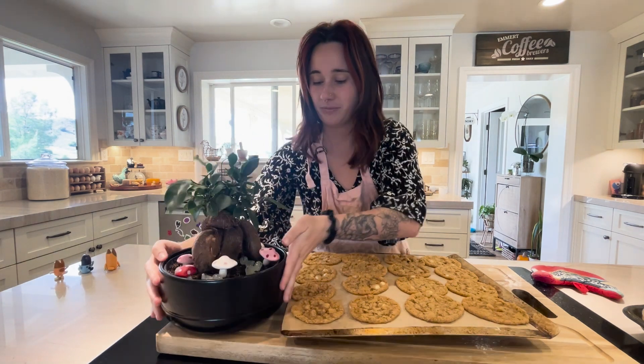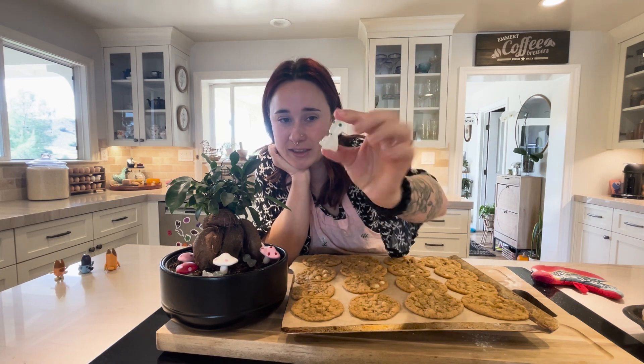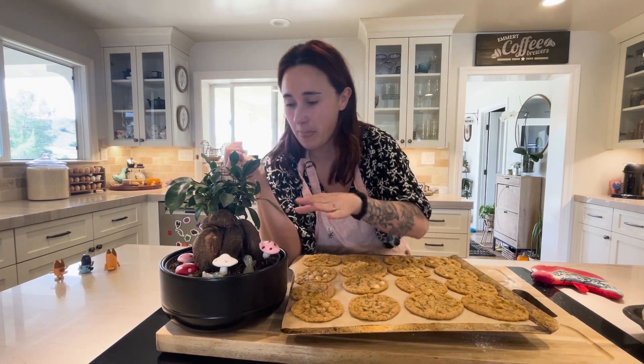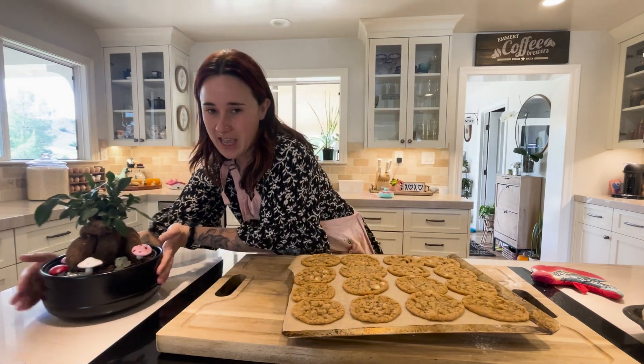Do you like my cute plant? I don't know if anybody has seen Hayao Miyazaki movies, but I got these cute little things called foresters from the movie, and they're so cute. I put these mushrooms from Hobby Lobby on toothpicks and stuck them in my plant. This is my little plant, but I'm going to get him a little way.